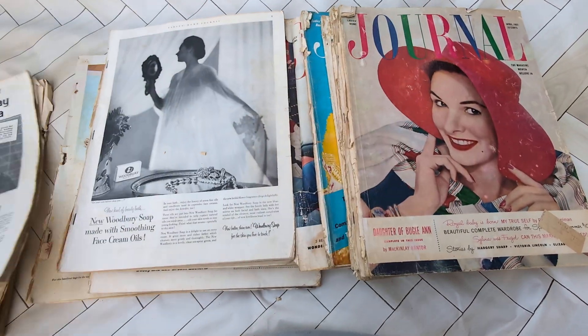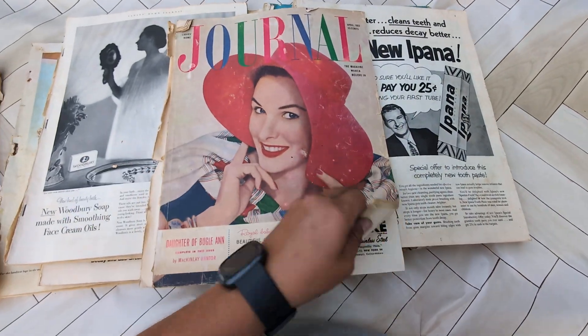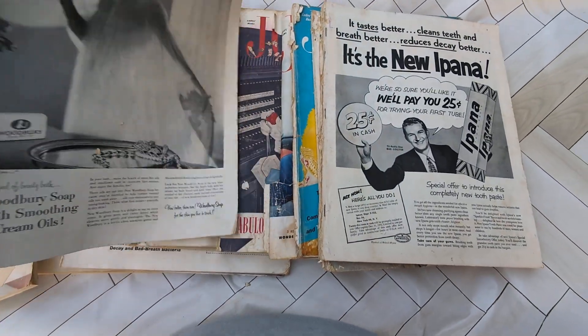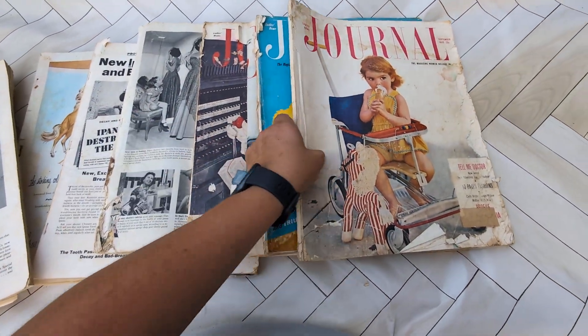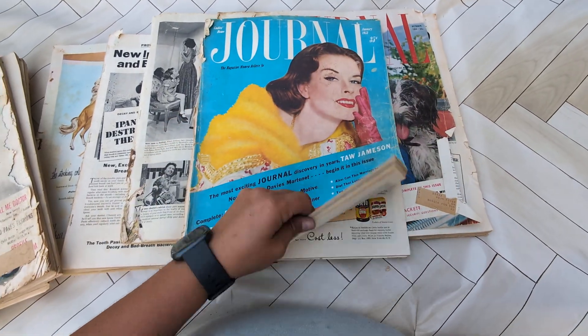So I got one, two — this is from 1953 — they have just really great ads. Three, four, five — that one's so cute. Six — this one's probably in the best condition.